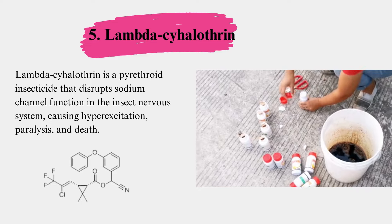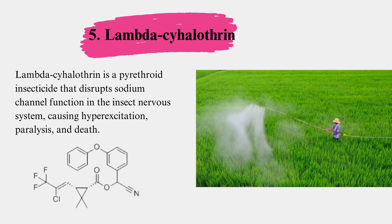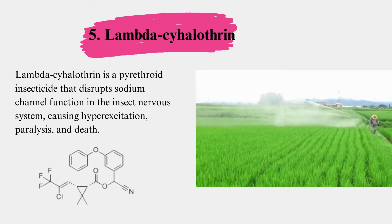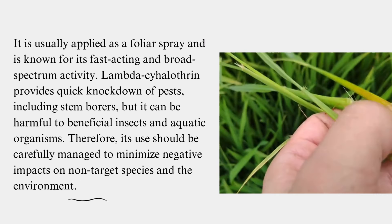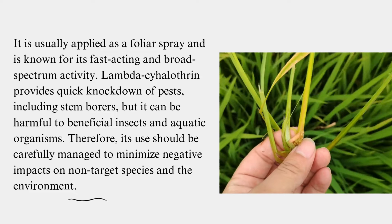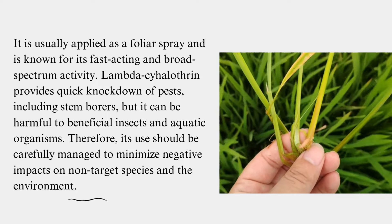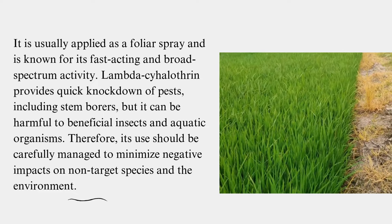Lambda-cyhalothrin is a pyrethroid insecticide that disrupts sodium channel function in the insect nervous system, causing hyperexcitation, paralysis, and death. It is usually applied as a foliar spray and is known for its fast-acting and broad-spectrum activity. Lambda-cyhalothrin provides quick knockdown of pests, including stem borers, but it can be harmful to beneficial insects and aquatic organisms. Therefore, its use should be carefully managed to minimize negative impacts on non-target species and the environment.